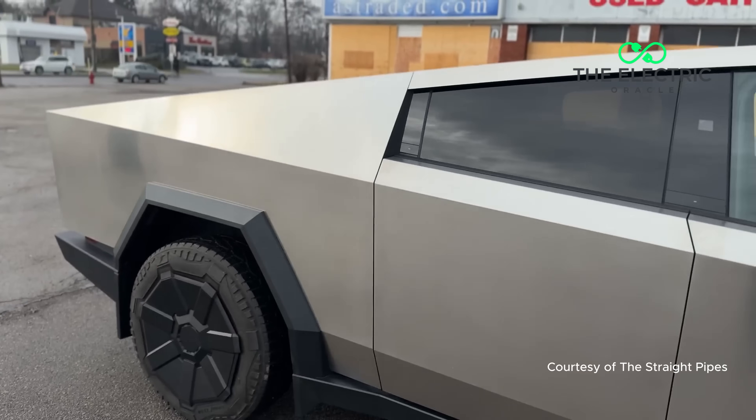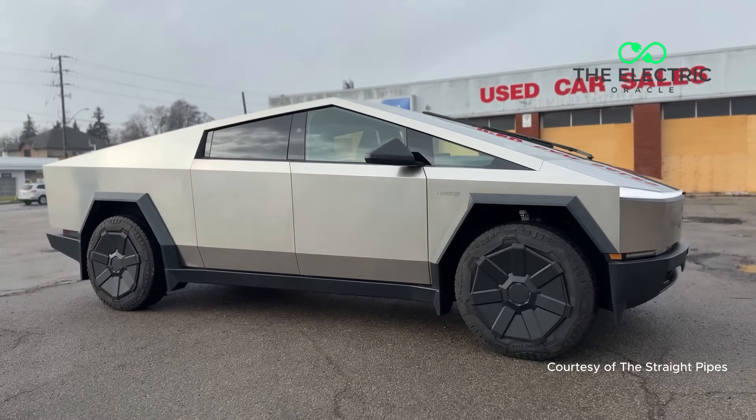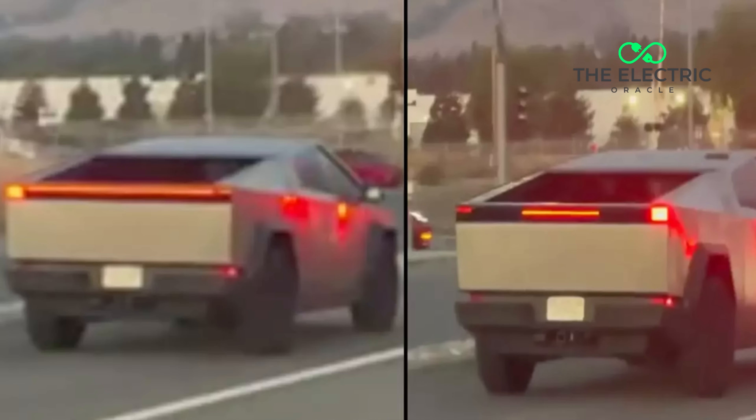In the UK, drivers are conditioned to respond to amber indicators in a specific way. When you see the amber flash, your brain instantly processes it as a signal of intent. Red indicators, like those on the Cybertruck, are reserved exclusively for brake lights and rear fog lamps.